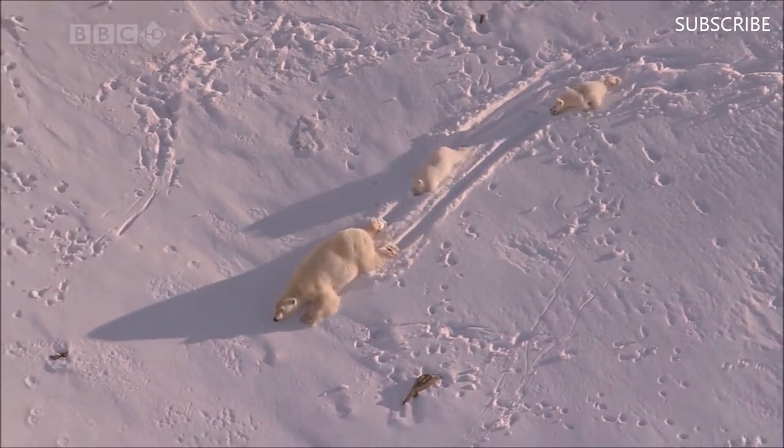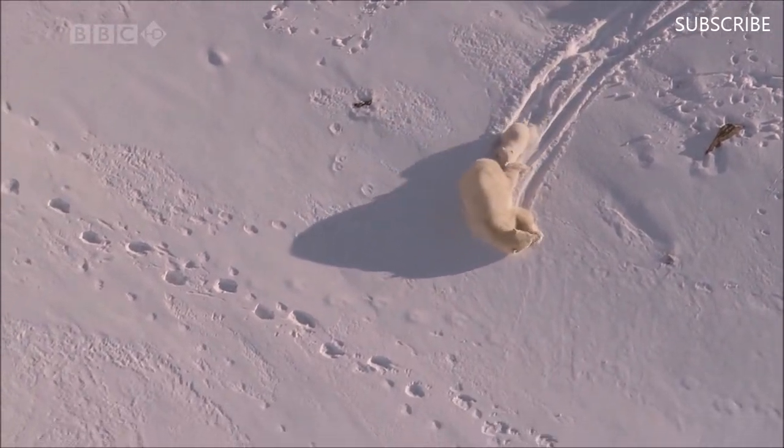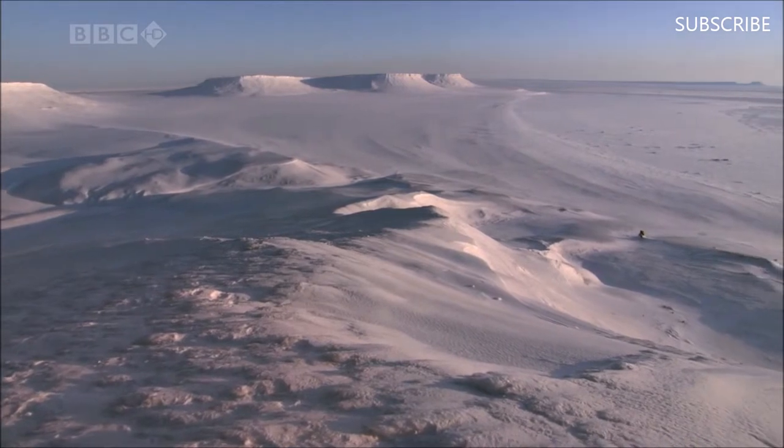It may look like fun, but this is serious training for the task ahead. There's no food on the slopes, and the family will need to head out across the frozen sea before the mother's milk runs dry.